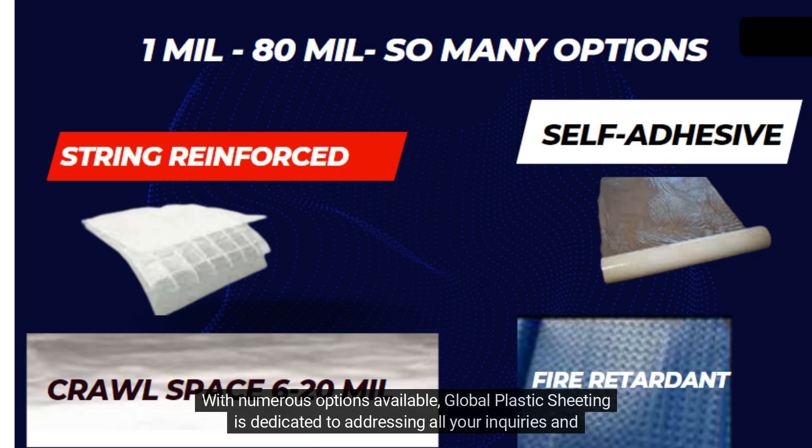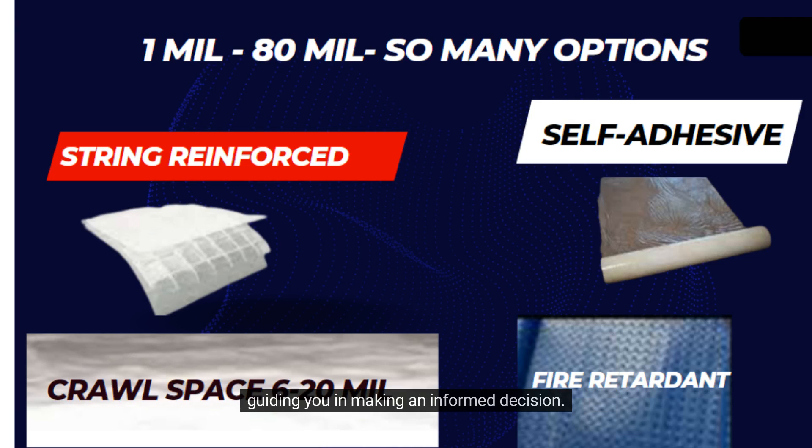With numerous options available, Global Plastic Sheeting is dedicated to addressing all your inquiries and guiding you in making an informed decision. Plastic sheeting is not just our business — it's our passion. Let us assist you in finding the perfect solution.